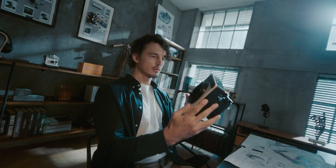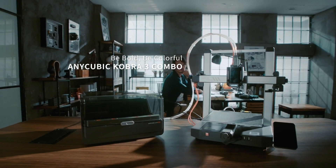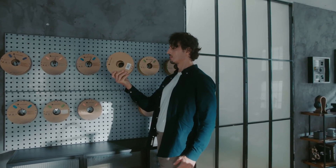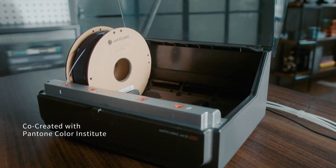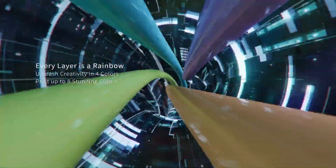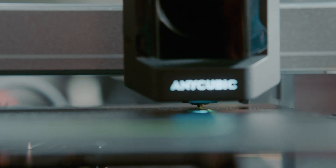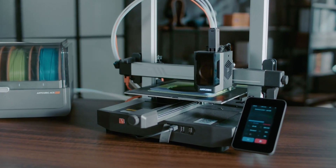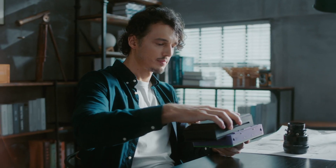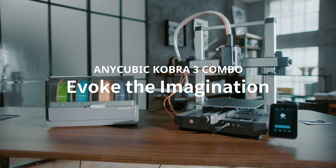Number 5: Anycubic Cobra 3 Combo. The Anycubic Cobra 3 Combo is an impressive entry in the 3D printing market, designed to cater to both novice and experienced users. This versatile 3D printer combines advanced features with user-friendly functionality, making it an ideal choice for a wide range of printing projects. One of the standout features is its large build volume, allowing users to create bigger and more complex models without the need for extensive assembly. The printer also boasts high-resolution capability, ensuring that every detail of your model is captured with precision.